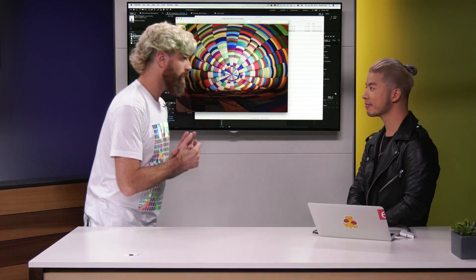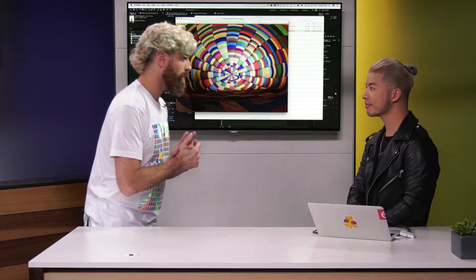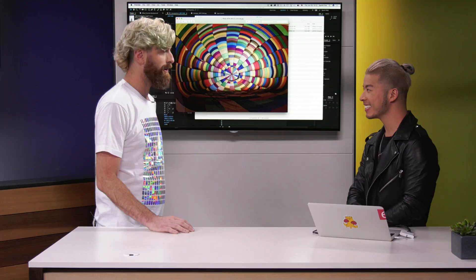Thank you again, Gareth, for coming by and sharing with us all these wonderful photos. Your cinemagraphs are amazing — your approach, your personality. Really enjoyed having you on the show. And thank you, everybody out there, for checking this out. Join us next time on the Make It Photography Show. See you next time on the Make It Photography Show.